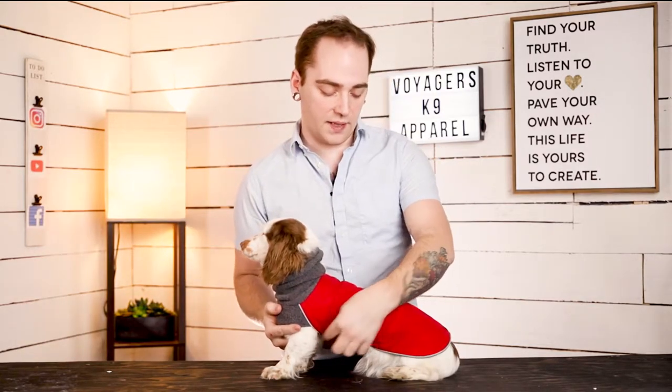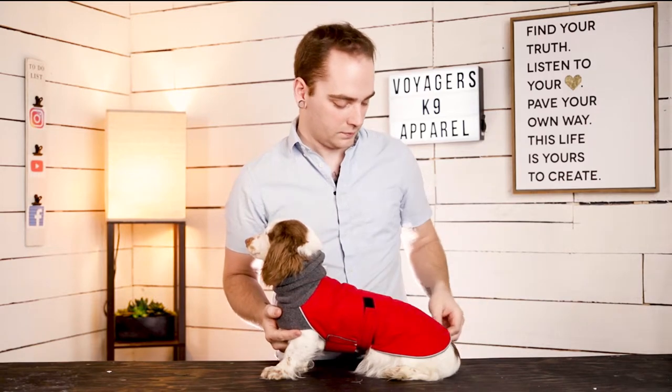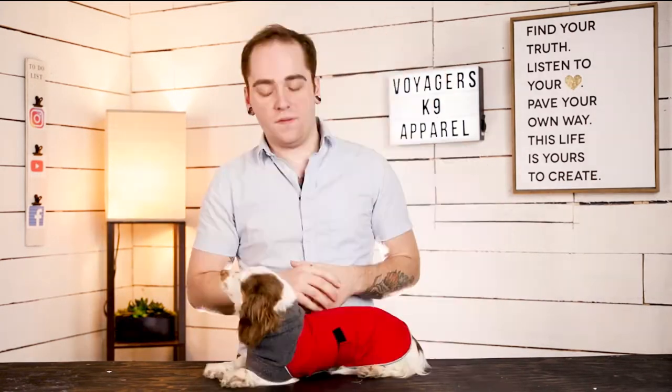Another key feature integrated into this jacket is the reflective piping that goes all the way around the jacket. It helps keep your dog safe and well visible when outside at low light. If you'd like to know more about Voyagers Canine Apparel's winter jacket or any other products they may have, check out their website at canineapparel.com.